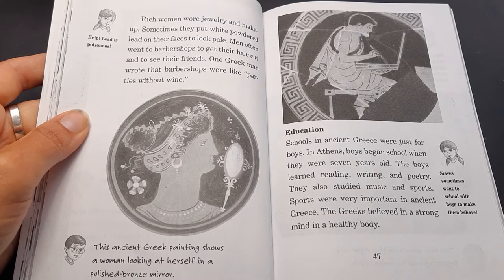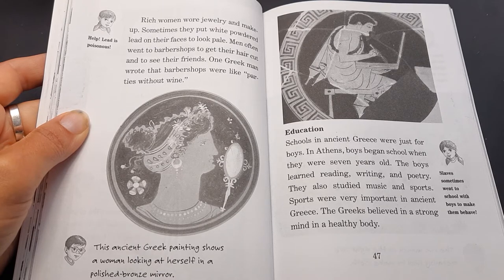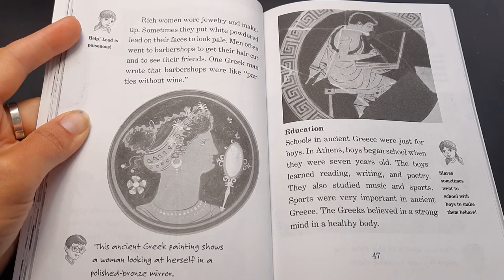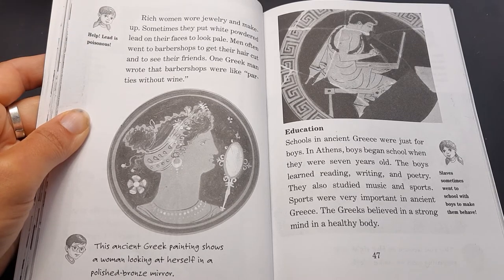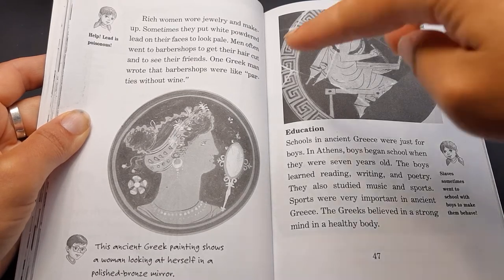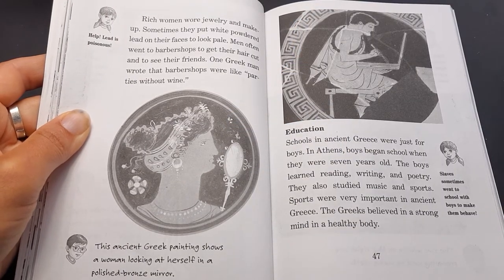Rich women wore jewelry and makeup. Sometimes they put white powdered lead on their faces to look pale. Jack says lead is poisonous — but they didn't know that at the time. Men often went to barbershops to get their hair cut and to see their friends. One Greek man wrote that barbershops were like parties without wine. This ancient Greek painting shows a woman looking at herself in a polished bronze mirror.